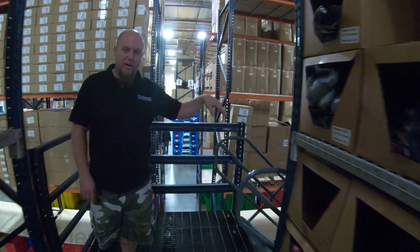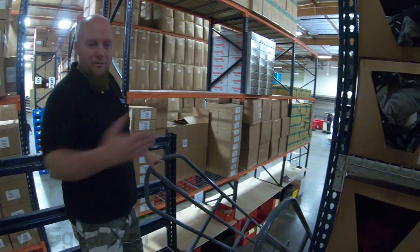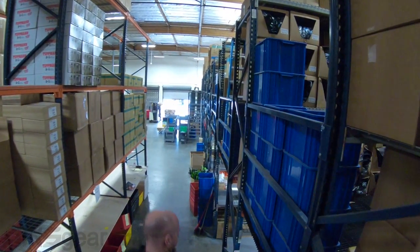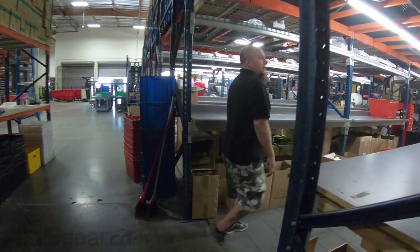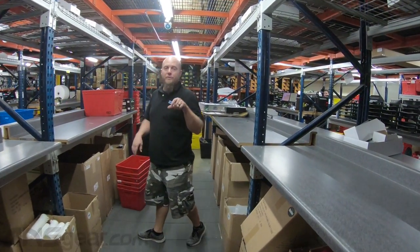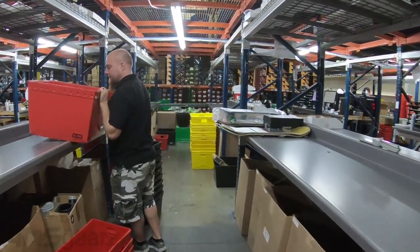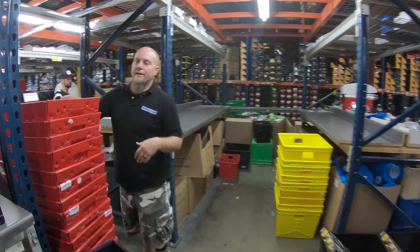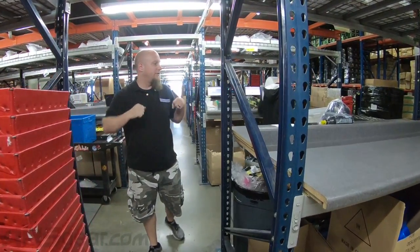As we go down the stairs to the bottom, we're going to go through the shipping area — we kind of already went through the receiving area. So we'll show you what happens with your order when you place it. Once you place your order online, it gets printed out and comes over here. The guys walk around the warehouse, put it in a tote — big or little — and consolidate it all.